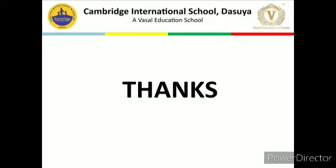Dear students, I hope you all understood this topic and can practice these asanas daily at home. If you have any queries regarding this topic, you can call me or message me. At the end — stay home, stay safe, stay healthy. Thanks for joining me.